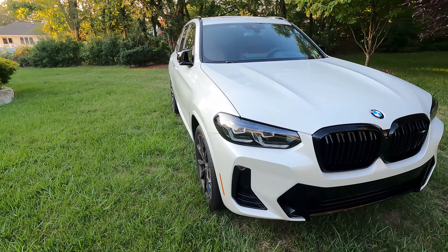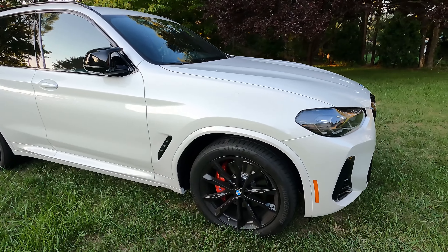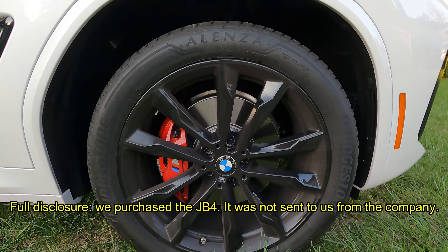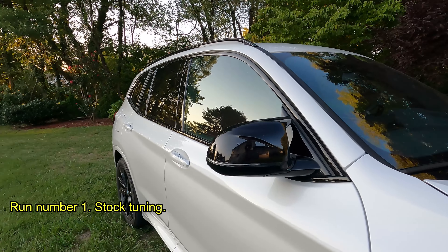Run 1 will be stock. Run 2 will be Map 1, which adds 3 pounds of boost. And Run 3 will be Map 2, which adds 4 pounds of boost. Then you can decide whether or not the cost of the JB4 is worth it. Full disclosure: we purchased the JB4 — it was not sent to us from the company. All runs are without the 1-foot rollout.